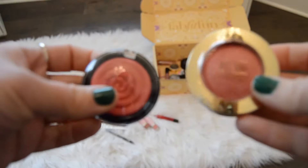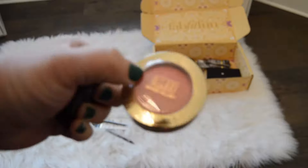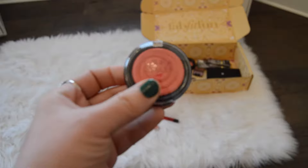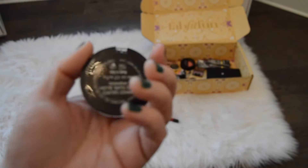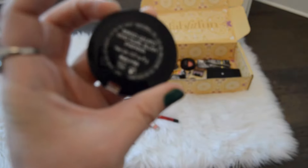I'm going to bring in both of these blushes. This one right here is the Milani Luminoso blush that everybody used to rave about, and I still have never tried. And then this blush here is the Laura Geller Baked Gelato Vivid Swirl Blush in Papaya.